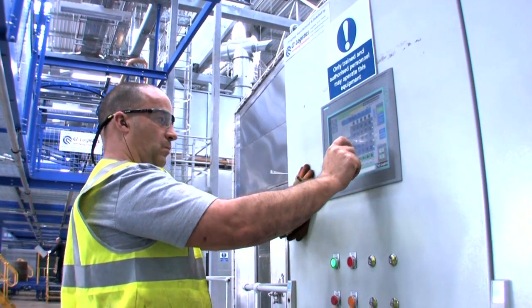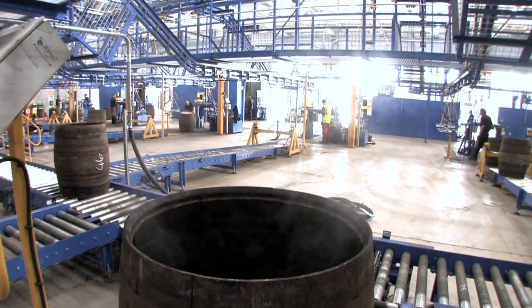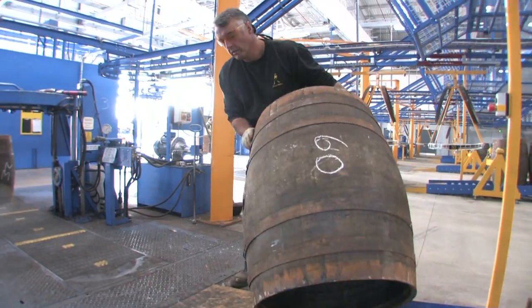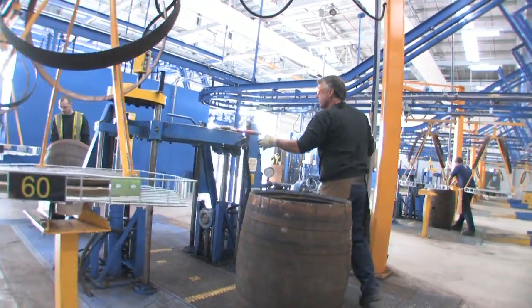The system knows exactly where that carrier is in the overhead track system at any one time. When the cask shell is delivered from the firing process and sent to the final finishing station, the carrier is dispatched to that station to arrive simultaneously with the cask shell.